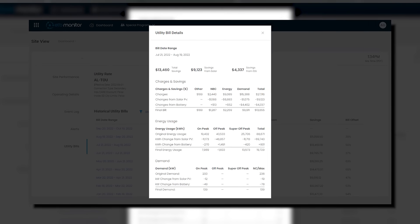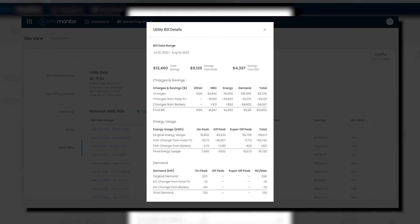But there's one really exciting thing about ETB Monitor, and that's the ability to leverage our utility rates engine. So now you can see what the dollar savings of your solar and storage systems are, not just when you model them on the front end, but when they're deployed in the field.